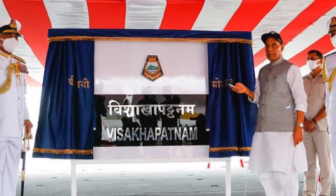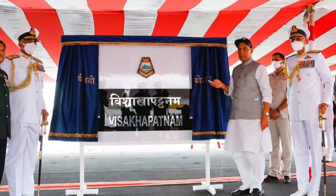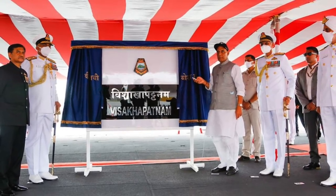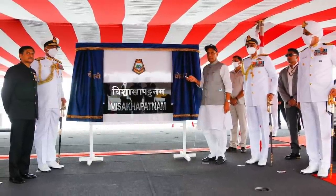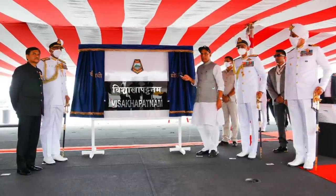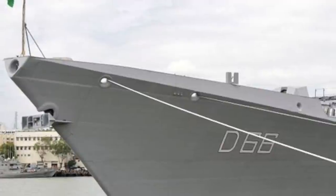India has commissioned the INS Vishakhapatnam, the lead ship of the Vishakhapatnam class destroyer. The Vishakhapatnam class destroyers, also known as P-15 Bravo class or simply P-15B, is a class of guided missile destroyers currently being built for the Indian Navy. The P-15B destroyers are modified versions of the earlier Kolkata class destroyers P-15A. The class consists of four vessels: Vishakhapatnam, Mormagao, Imphal, and Surat.